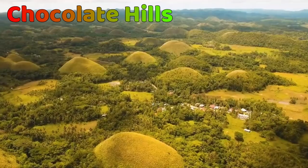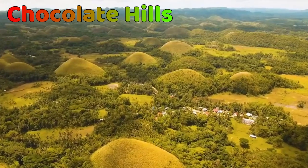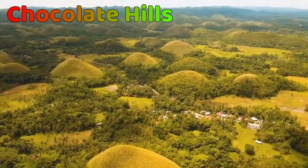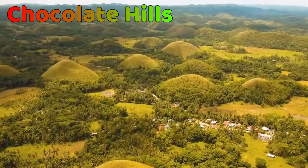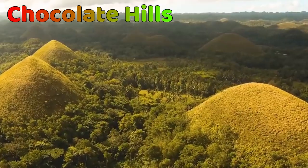The view is stunning from the observation deck. You can also enjoy the scenery while riding a bicycle zipline or taking a walk on the treetop rope course at the Chocolate Hills Adventure Park.